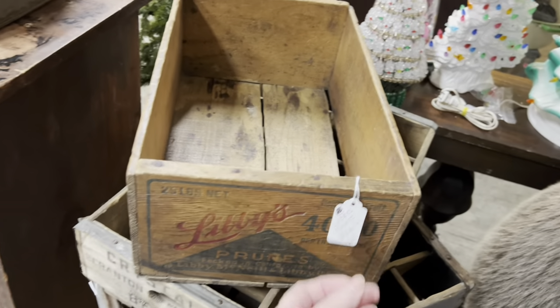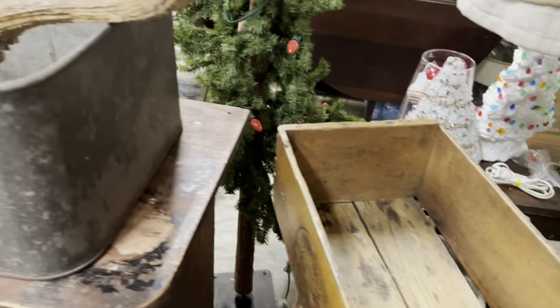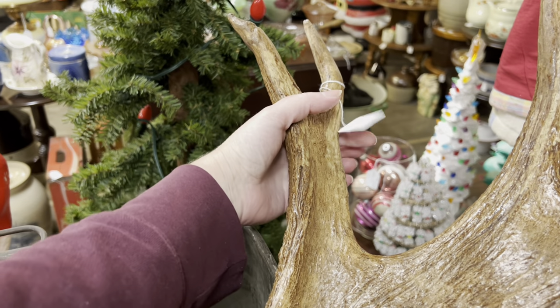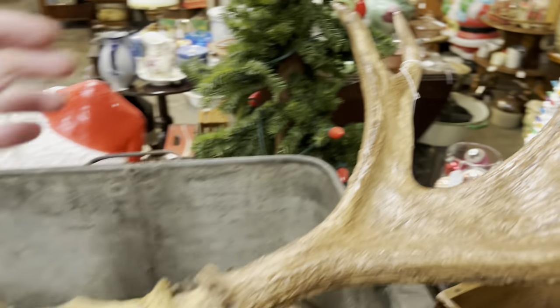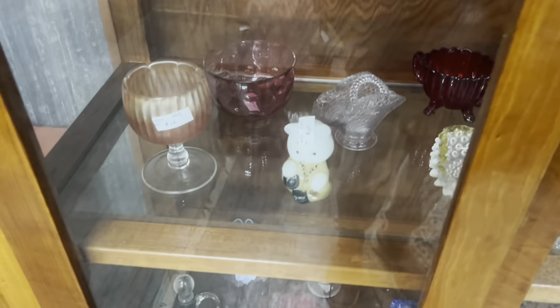$22.00 for the crate. I like that too. Libby's prunes — prunes, I tell you. Some antlers. $145.00. Quilts, $20.50. Let me swing over here and look. Fenton Bear, $49.00.